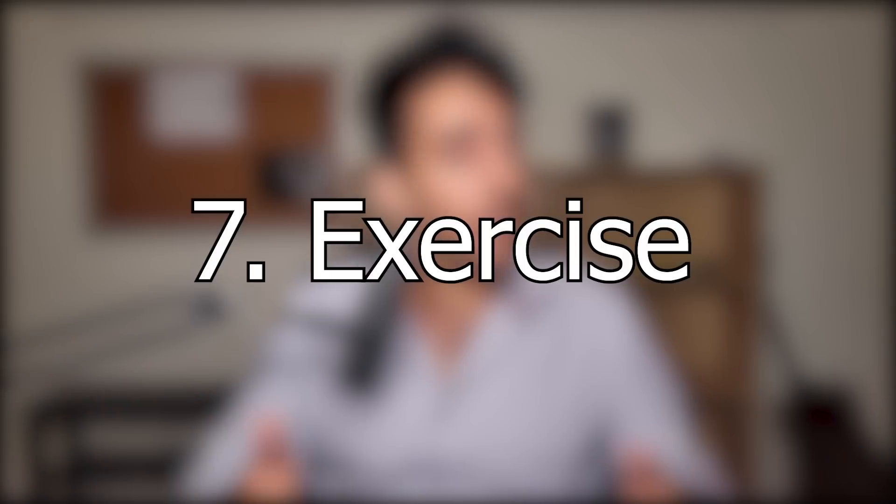Tip number seven — another broad one — exercise. I don't know what it is, it's like magic. If I'm having a rough day and I go to the gym and get a sweat in, I come out feeling great. Take a break from studying, go clear your head — go for a run, jump some rope, shoot some hoops. Your head will be much clearer. It's pretty underrated. Definitely get in a workout when you can.